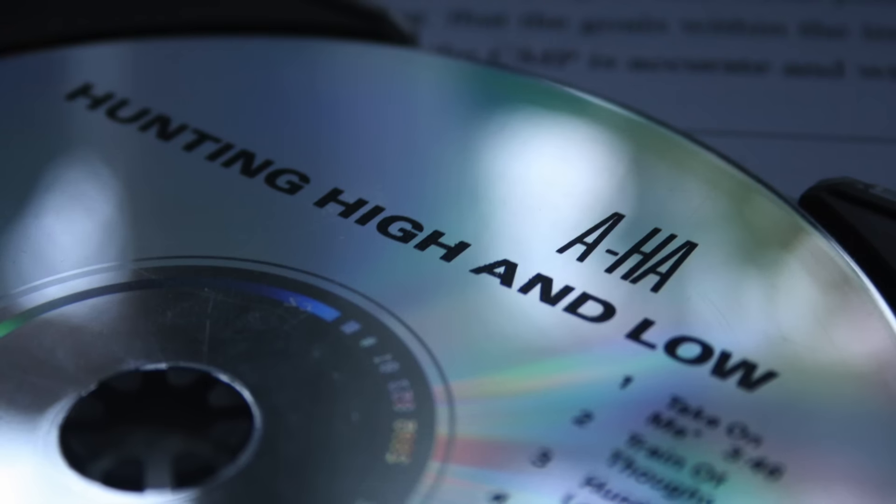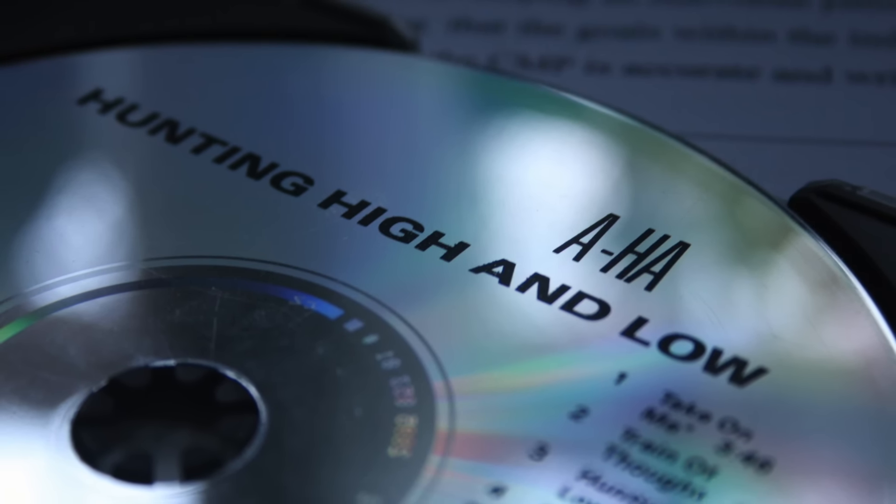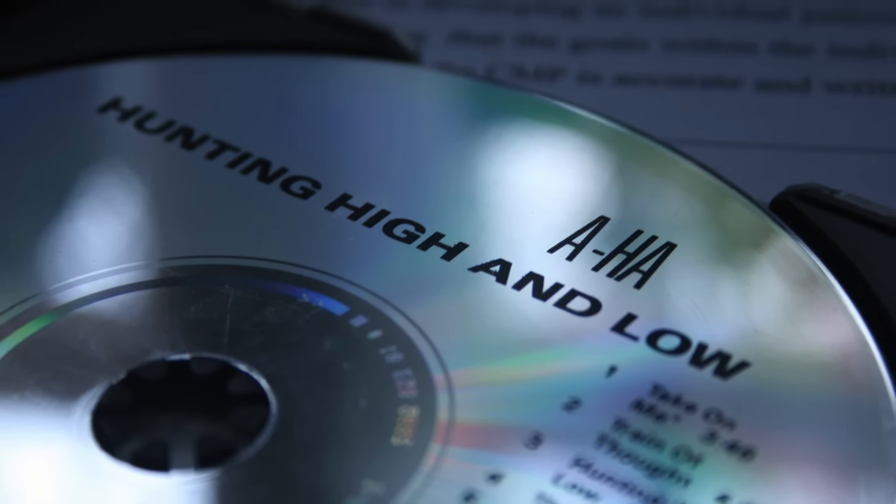This is perfect for a cheap DIY project for someone like myself who has a ton of CDs just sitting around. Time to look for the closest Daizo.